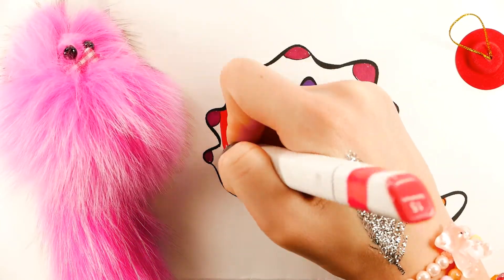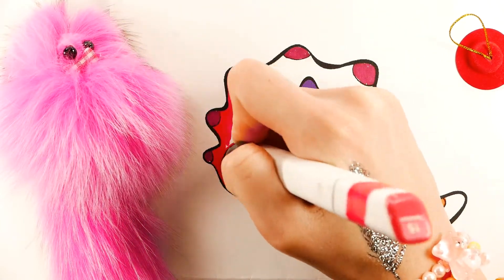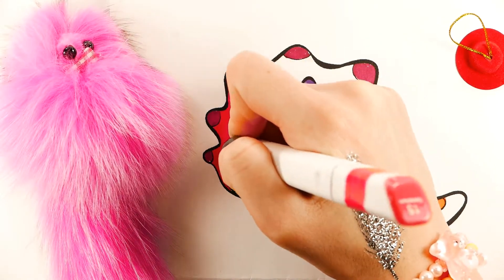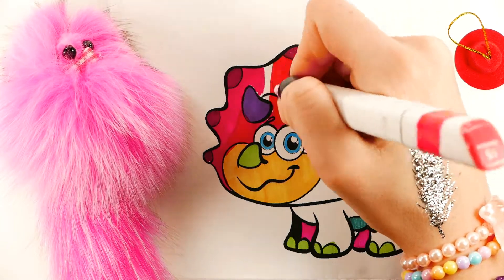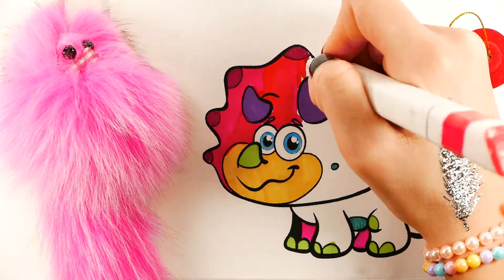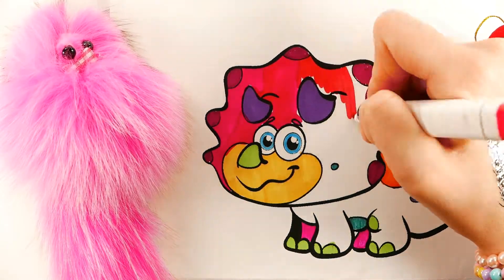Do you know what color is it? Red. Red. Red Blue Red. Black Blue Red. Blue.